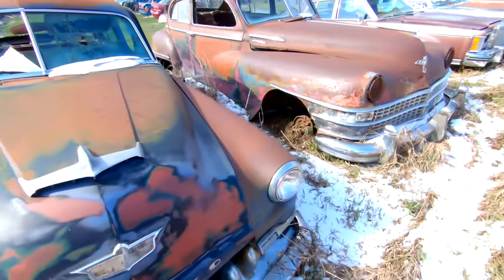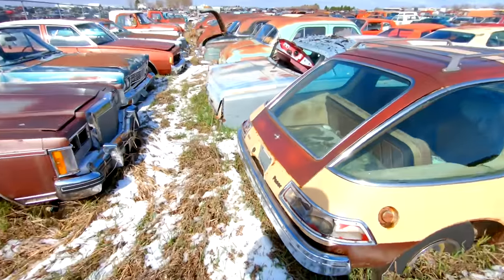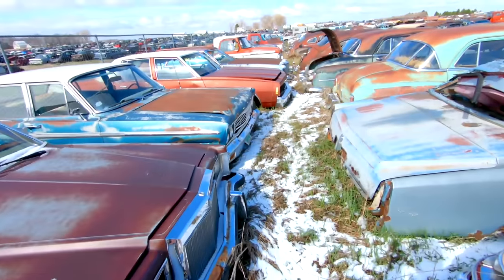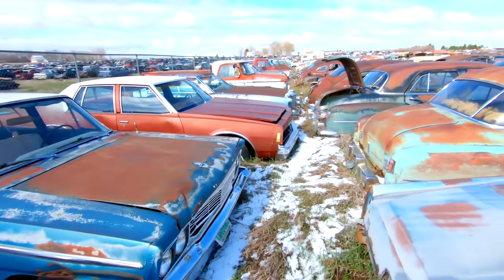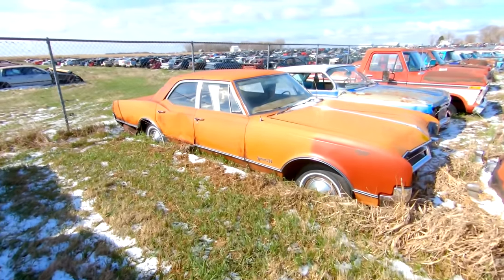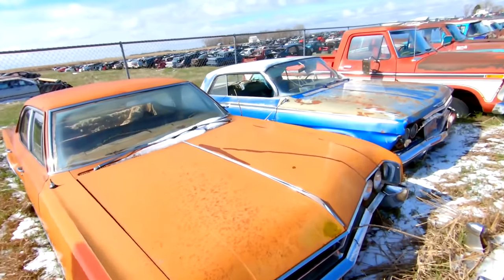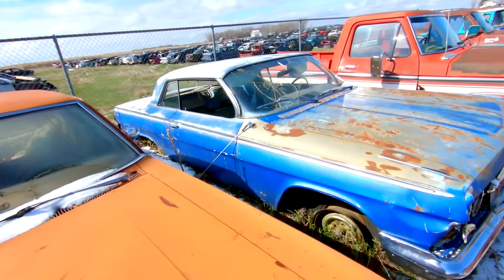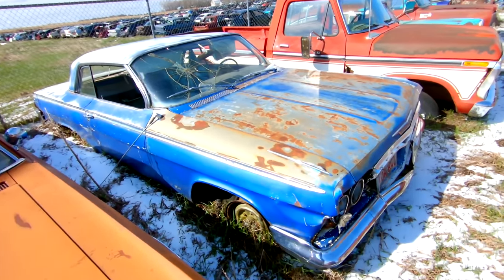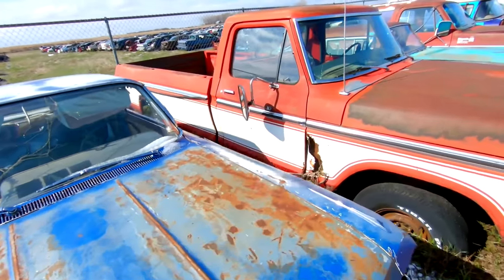Early DeSoto, early Chrysler — big old boats. AMC Pacer. Olds Dynamic 88. Sitting next to that is the last car on my list today — it's a 62 Impala. It's a little rougher than I thought it was, but nonetheless it's a two-door hardtop and they're tough to get.